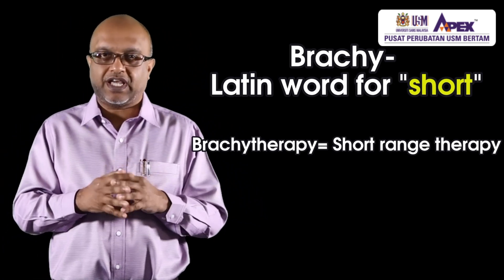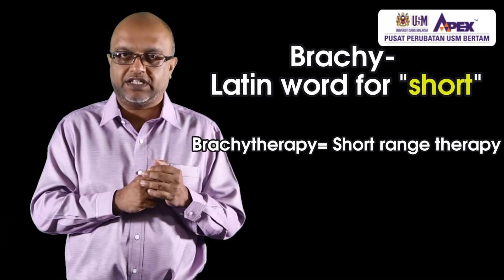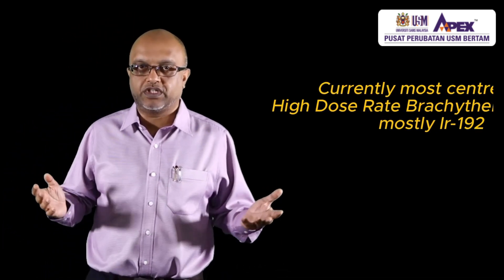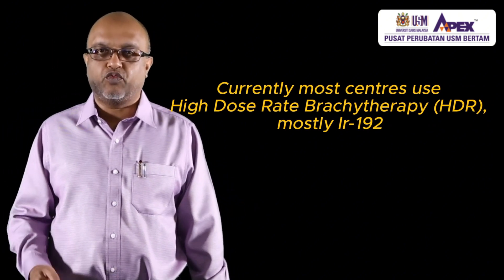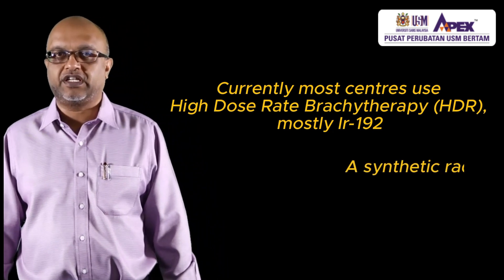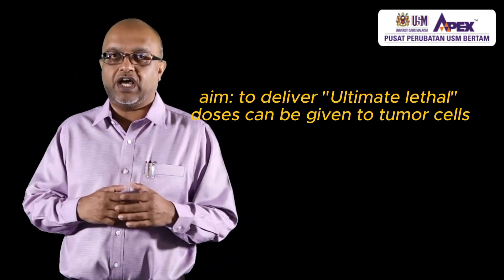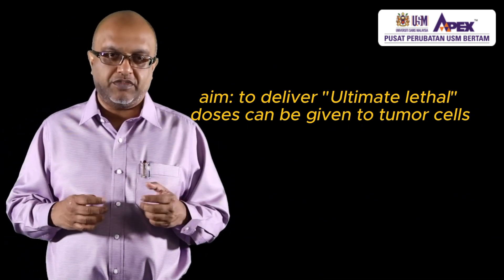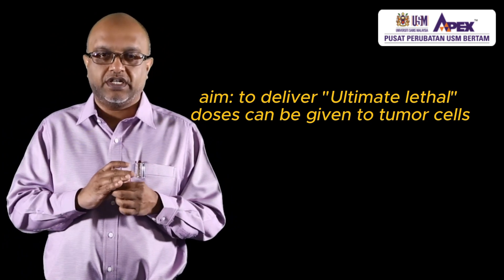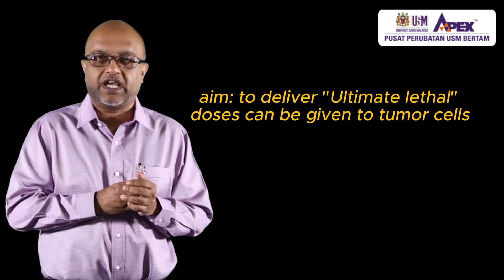Here we precisely place the needles into the tumor and sterilize it. Currently most centers around the world use high dose rate brachytherapy using the source iridium-192, which is a synthetic radioactive source. The aim is to deliver the ultimate lethal dose to the tumor cell — a dose of radiation where nothing actually survives — and this is how we sterilize the tumor.